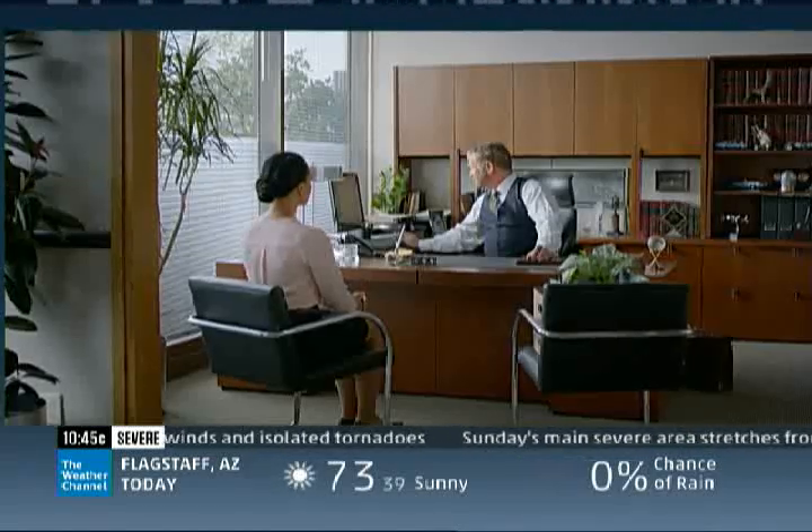Bracing for Impact, as we take a look at Cabo — we'll tell you how Hurricane Blanca will affect this resort town. I'd like to put in my 15-year notice.